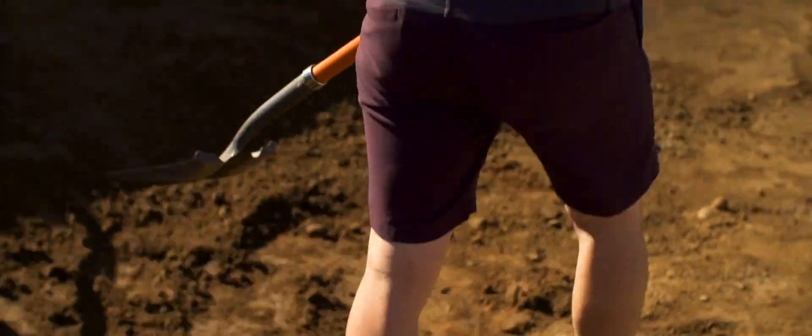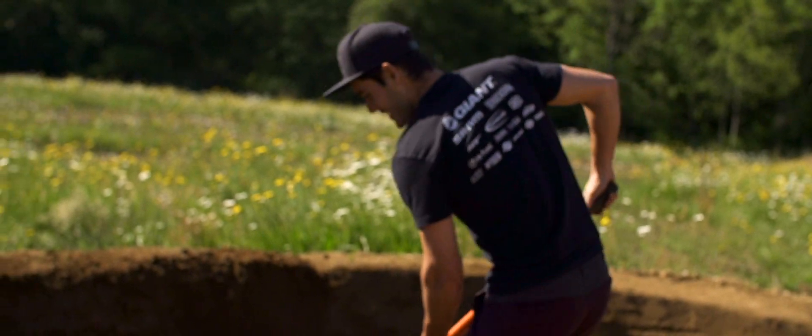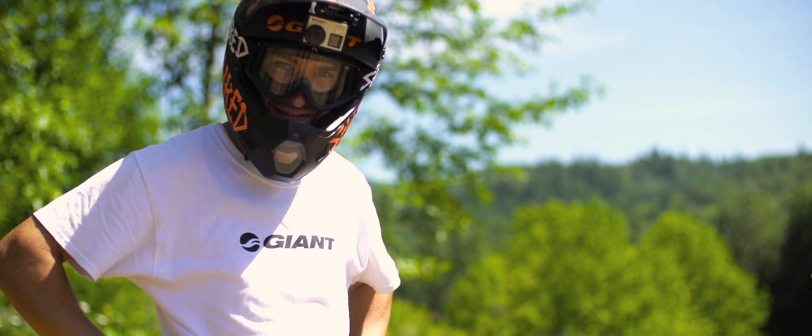I'm here to learn. He says he's enduro but he's got freeride in his blood — he's gonna send it, so he's always fun to shred with.